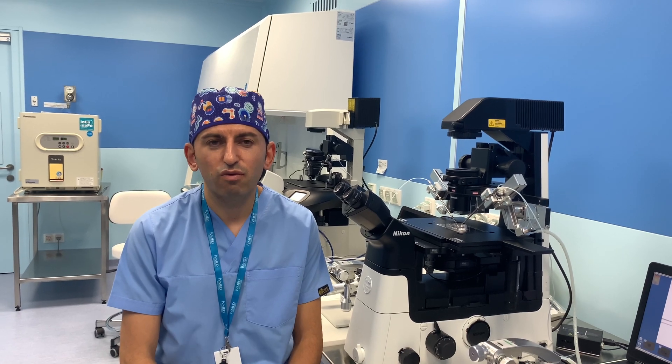Pre-implantation genetic diagnosis is one of the important tests to determine healthy embryos without anomalies or any kind of aneuploidy. We have two ways to determine healthy embryos by pre-implantation genetic diagnosis.